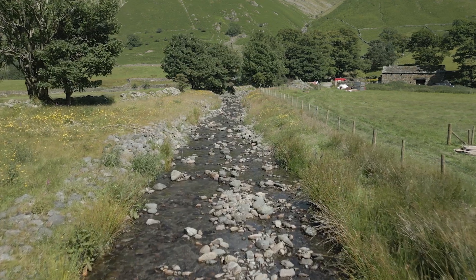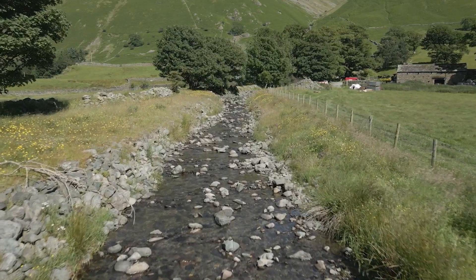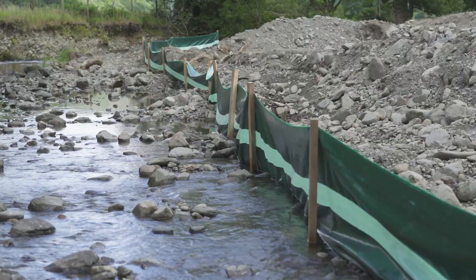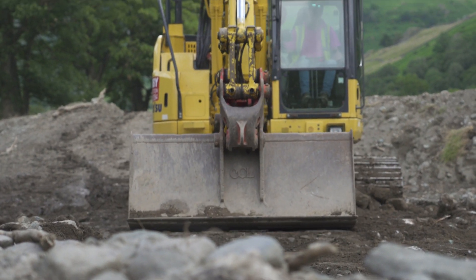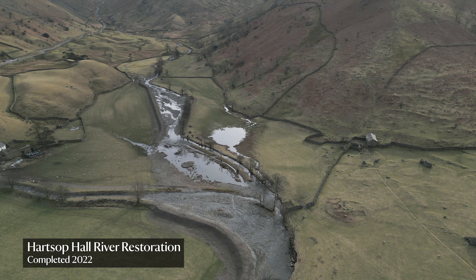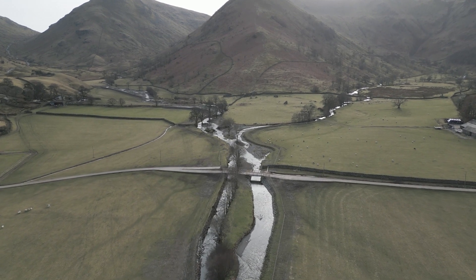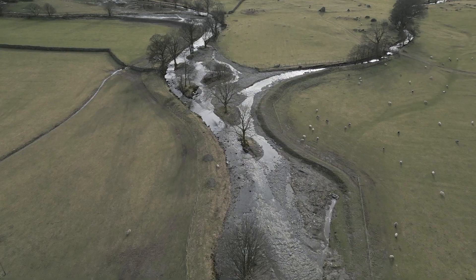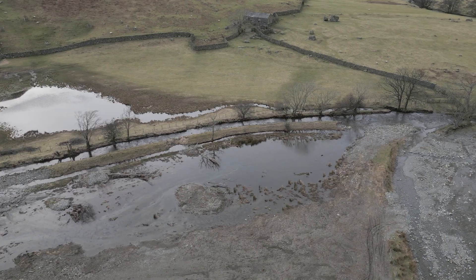We're just stood in Ullswater, just upstream of Hartsop on Hartsop Hall Farm. This is quite a big project. Here we've got a very straight river with some very straight streams coming into it. What we're doing is moving the embankments back and creating huge wide areas for the river to move within. That dissipates the energy in the river and increases the biodiversity. But by doing that, we're also going to be decreasing the more regular flooding into the field, which will improve life for our farm tenant here.